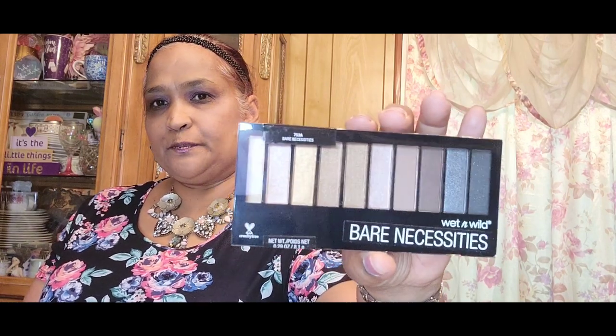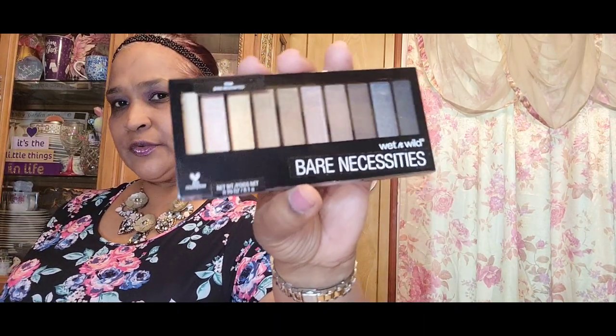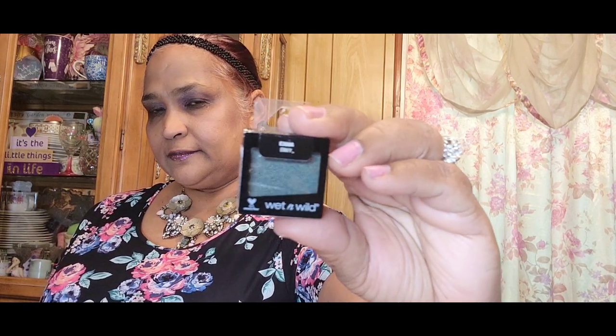Then I got Bear Necessities by Wet and Wild — this beautiful palette. On the back it shows looks: naked eye, smoked eye, golden goddess, and wild cat, with the eyeshadow numbers listed. Then I picked up this green eyeshadow called Envy by Wet and Wild — something like jade, beautiful.